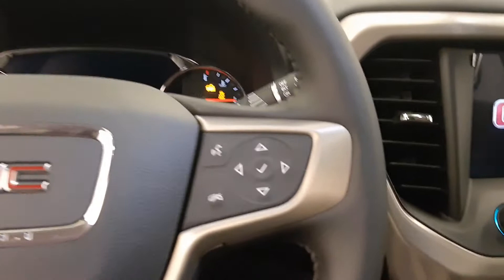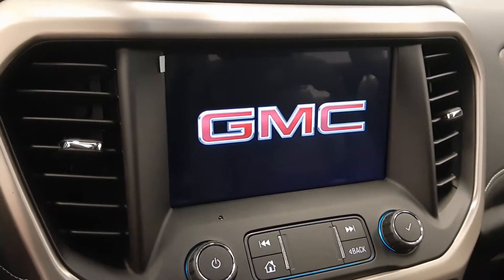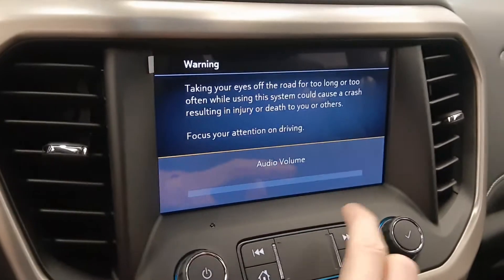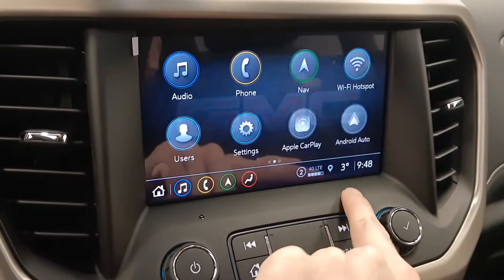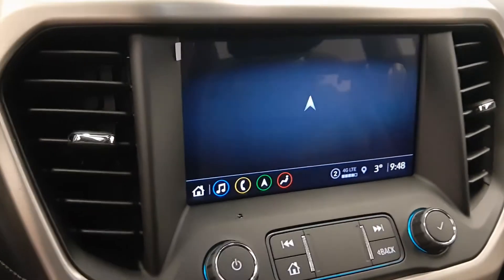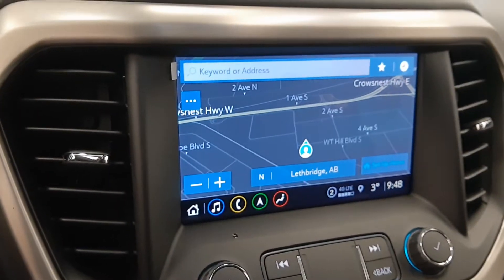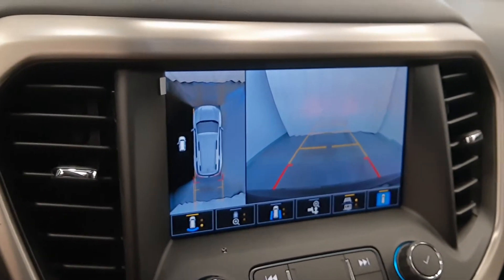Start it up — nice display. Comes with Apple CarPlay, Android Auto, navigation, and a reverse camera.